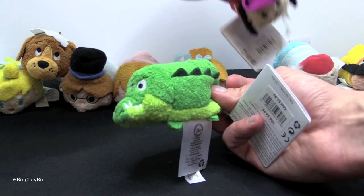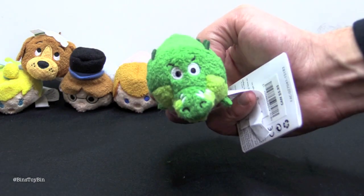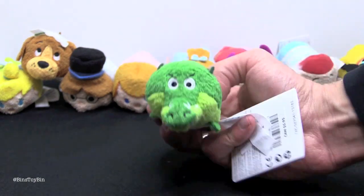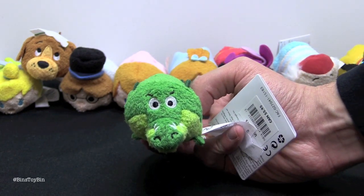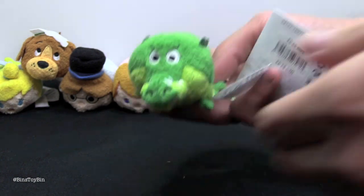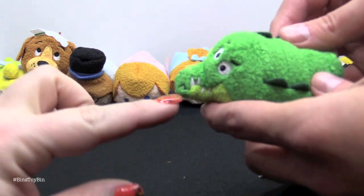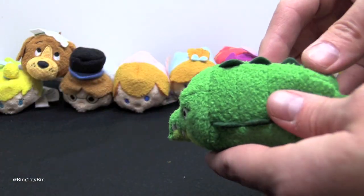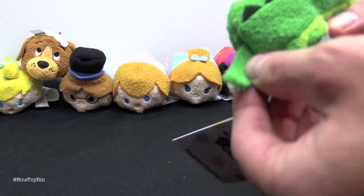Next up we have who might be my favorite out of this series — the Tick Tock Croc! Like Nana, he has cartoon-character-style eyes with the white plus the pupil. His snoot is sticking out with little jagged crocodile teeth going in both directions — teeth going up and teeth going down. He has his scales going on both sides of his back and his tail.